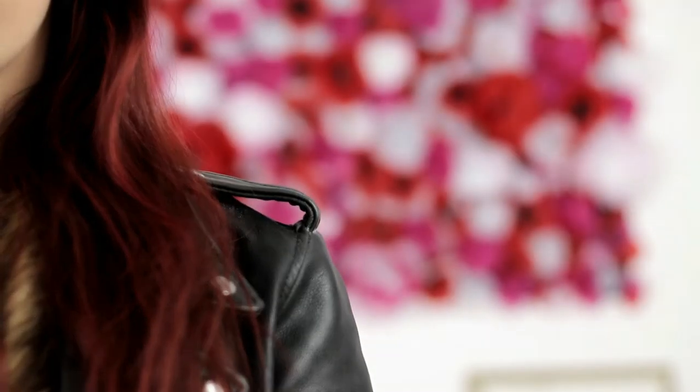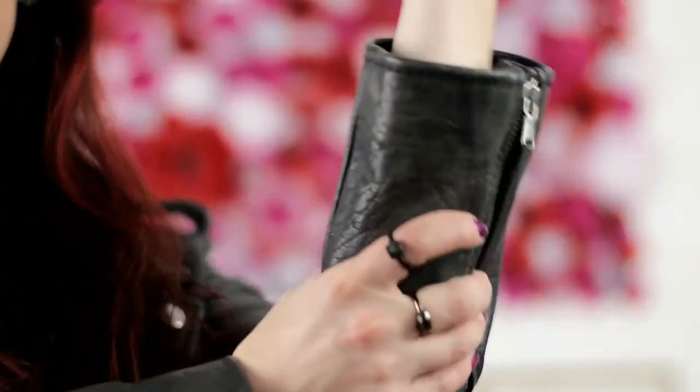I chose to let the embellishments on the top do all the work and only added a pair of chandelier pearl earrings and a festive red lipstick — simple and effective. A quality black leather or faux leather jacket is an invaluable wardrobe investment and is something you'll probably find in the closets of all the boho lovers out there.